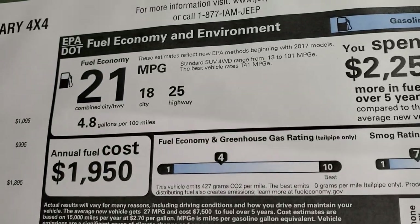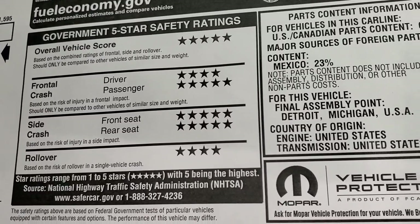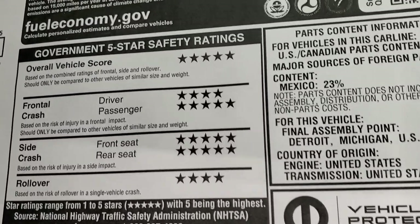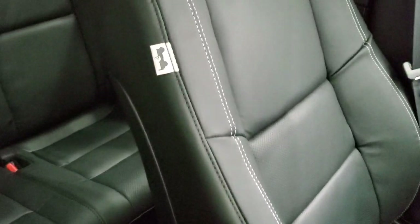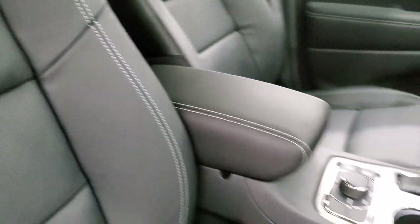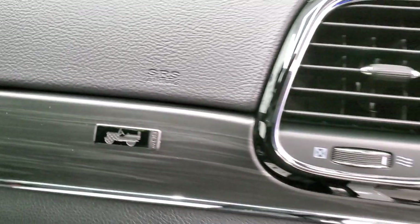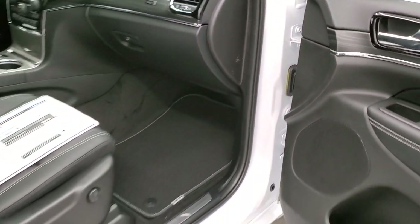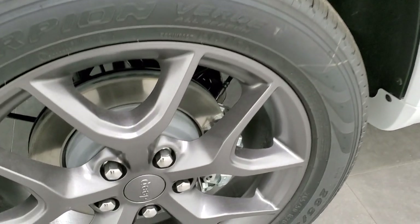The safety ratings on these Grand Cherokees are very good — five and four stars across the board with an overall vehicle score of five. There are the berber floor mats with the 80th Anniversary logo, and you also get 80th Anniversary patches on the sides of the seats as well as the 80th Anniversary logo right here.